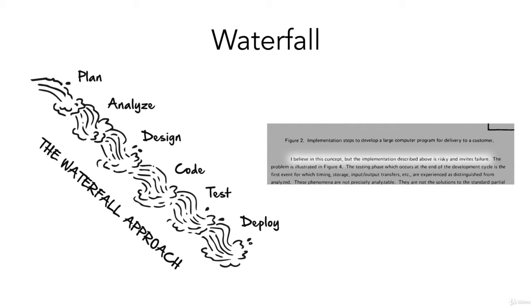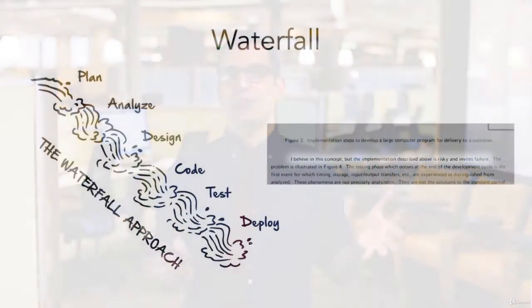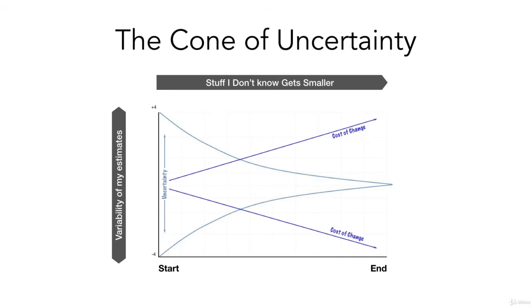Scrum looks at this waterfall approach quite differently. Some of the challenges around this waterfall-phased approach come up in something called the cone of uncertainty. In the waterfall approach you've got planning, analysis, design, test, and deployment. But when thinking about software development, you have to consider when you know the most about what your customer wants. The challenge is that you don't necessarily know everything you need to know at the beginning — and so you've got this cone of uncertainty.